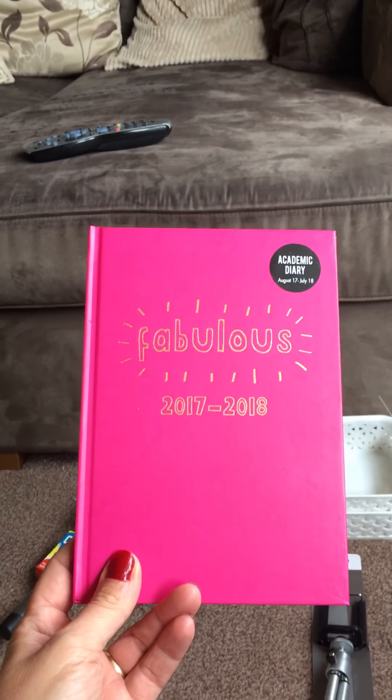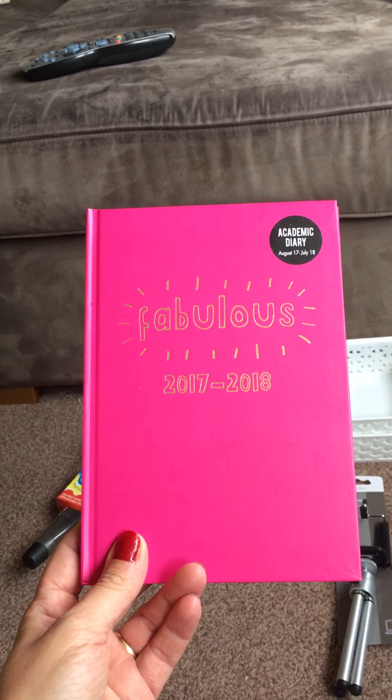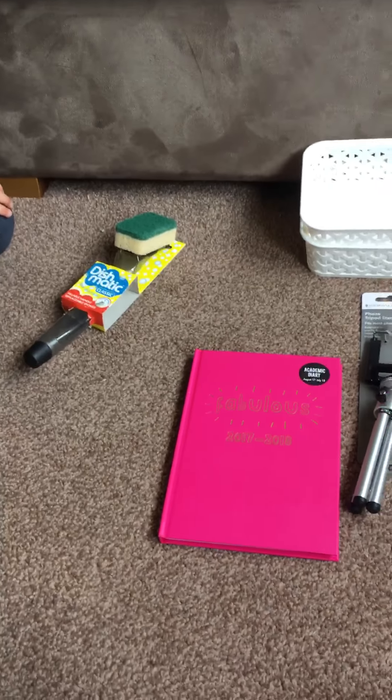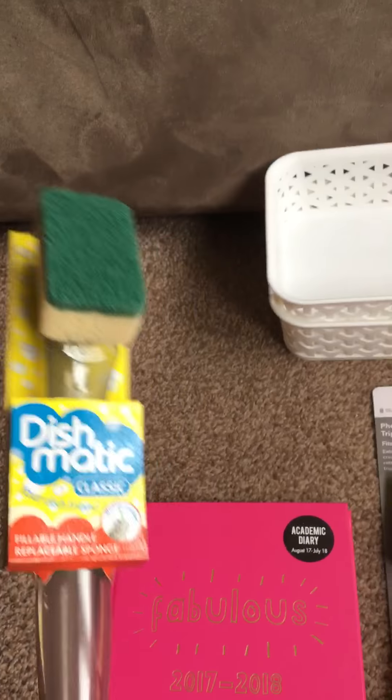I also bought this — with the children going back to school and quite a few things going on at the moment, I wanted to try and be a little bit more organized this year. So I thought an academic diary might help a little bit.